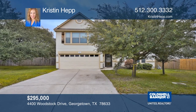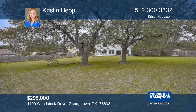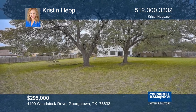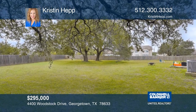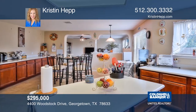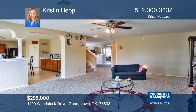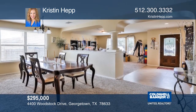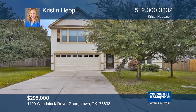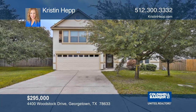Enjoy this home's private yard and cul-de-sac lot. You have almost half an acre to create your own outdoor oasis. The spacious kitchen has extra cabinet space and a center island. The open floor plan and flexible living space leave plenty of room to spread out. A large master suite features a sitting area, a walk-in closet, and double vanities. See it today with Kristen Hepp.